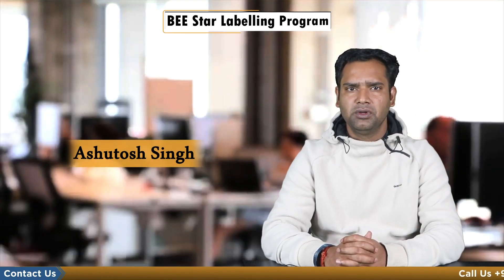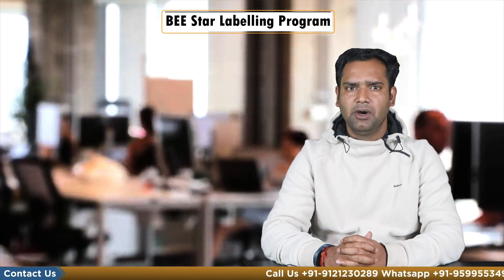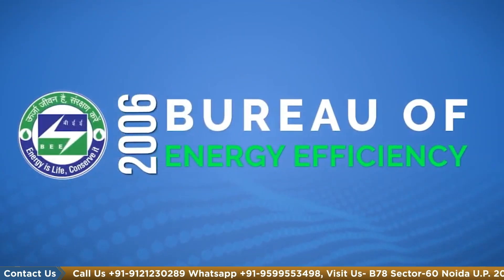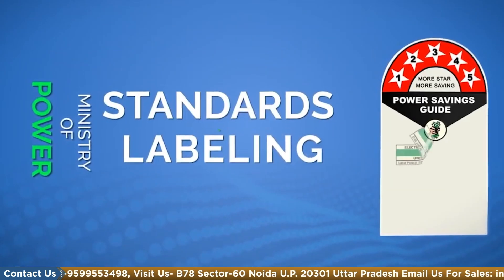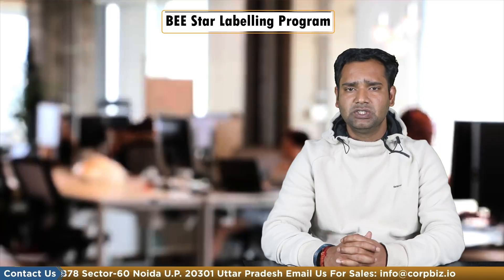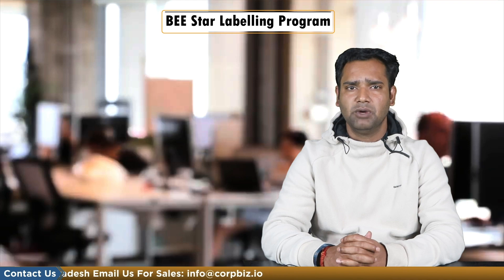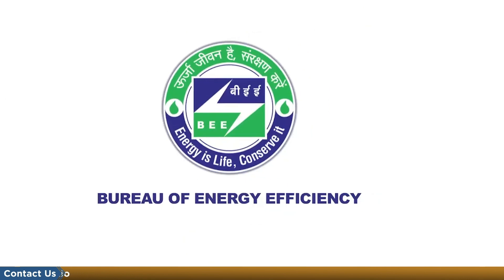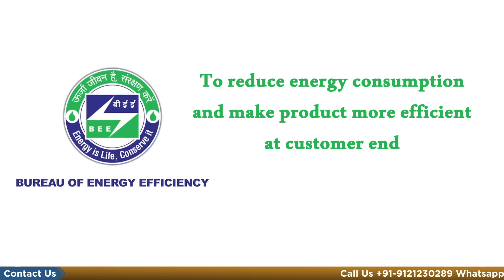Hello everyone, myself Ansu Tosh Singh, and today I will talk about Bureau of Energy Efficiency BEE Star Labeling Program. This scheme was launched by the Honorable Minister of Power in May 2006 and is currently applicable for equipment and appliances. BEE monitors the Standards and Labeling Program, which provides consumers an informed choice about energy saving. The main motive of the BEE Star Labeling Program is to reduce energy consumption and make products more efficient at the customer end.